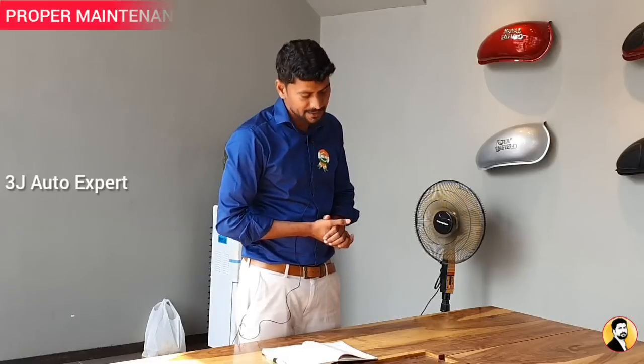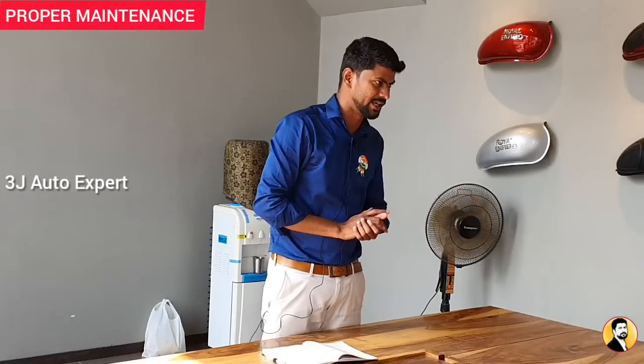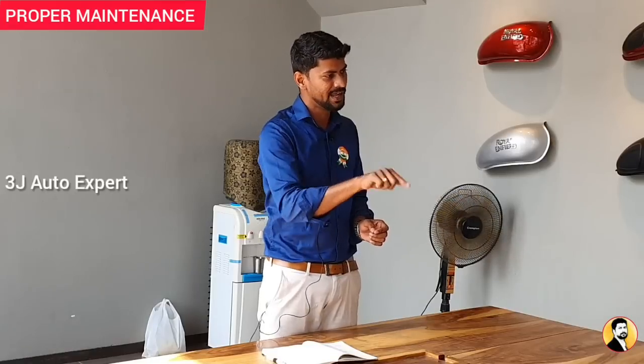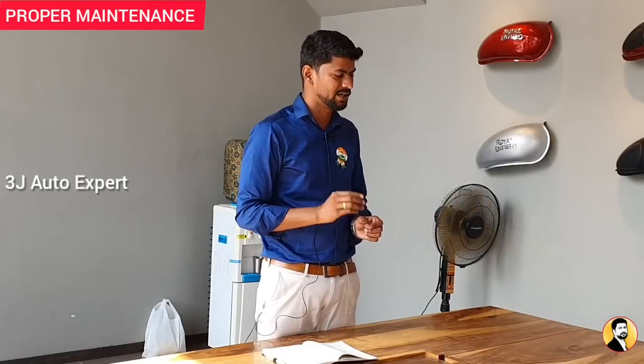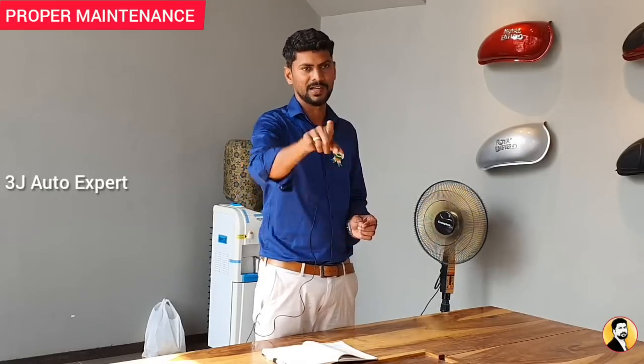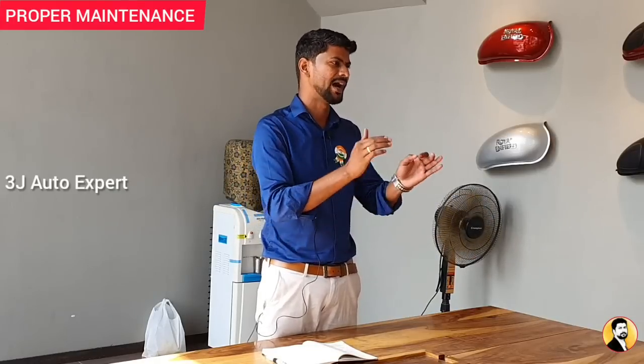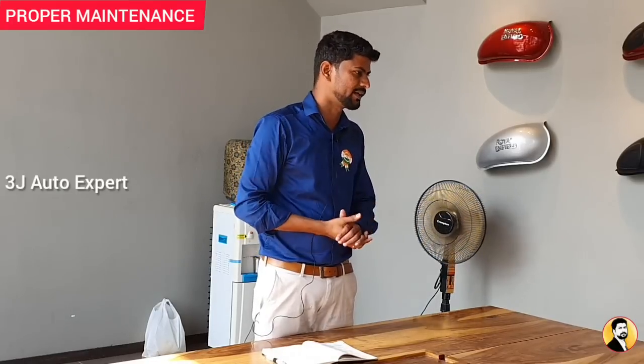The 5th method is periodic maintenance. You should call and schedule a service regularly. If you have a bike, use a regular service schedule. Regular servicing will increase your fuel efficiency. This is the 5th method — follow up and increase your mileage.